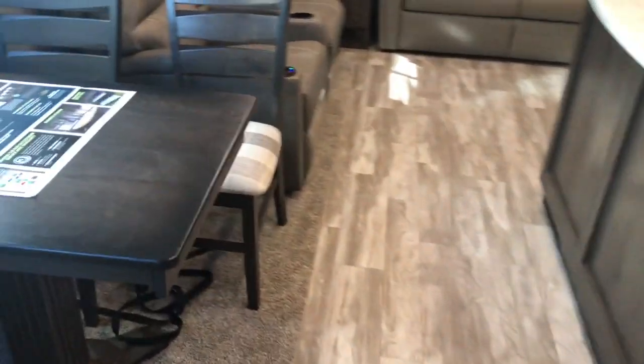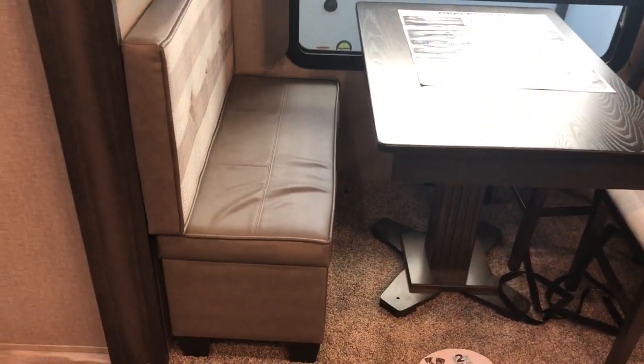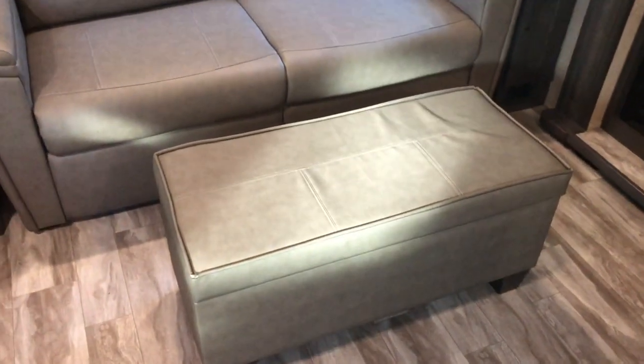Going back to the living area. You see the table and chairs. You do have an ottoman that has storage underneath — the ottoman pulls out, you've got full storage inside it. You can also move it over in front of the sofa, giving you a foot rest and storage right in front of the sofa. A couple different options for that bench right at the dinette area, and the backer is removable if you wanted to remove that to get a little bit more space.